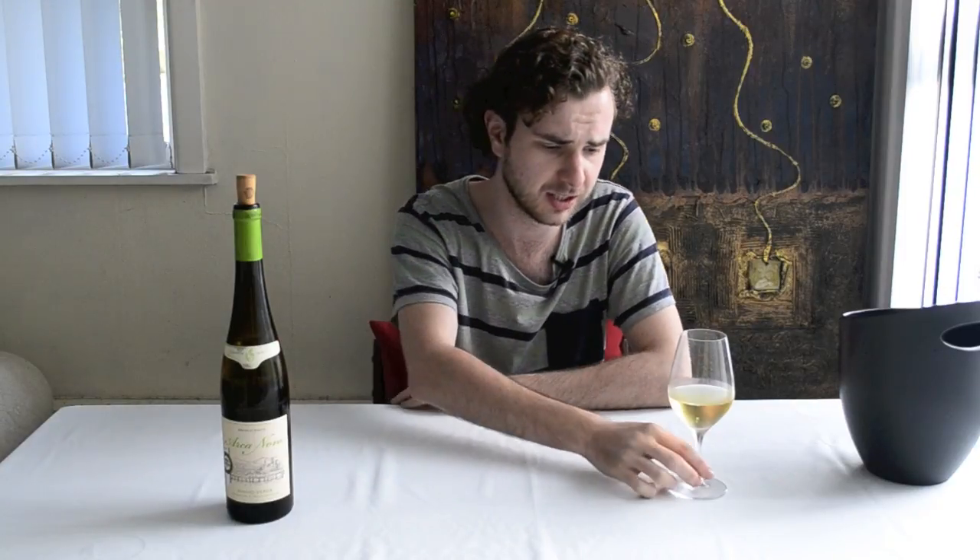This is absolutely fantastic, and I always heavily recommend having Vinho Verde over summer. It's only 10.5% alcohol — as you can see on the back label — and that's one of the best things about Vinho Verde: you can just drink it and drink it, bucket loads of it. Not that I'm necessarily condoning that, but you can drink bucket loads of it over the summertime and just enjoy it.